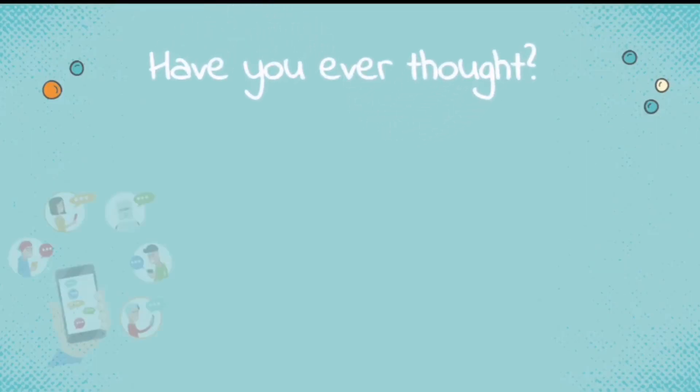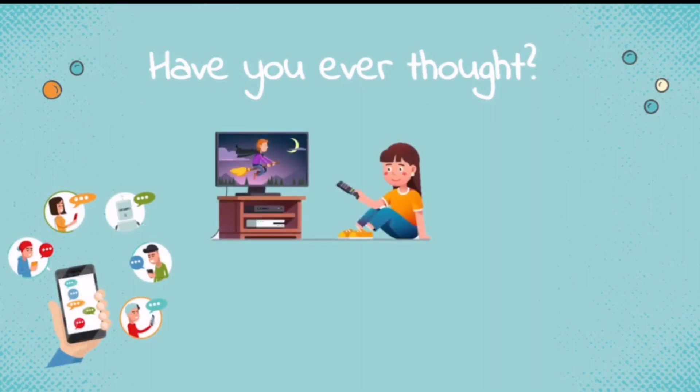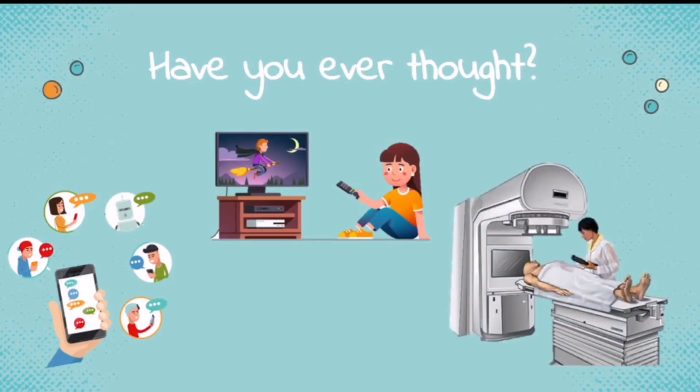Have you ever thought of why you can send your messages to your friends? Or watch your favorite TV show at night? Or treat a cancer patient? For today's video, we will be recognizing those people behind these breakthroughs.